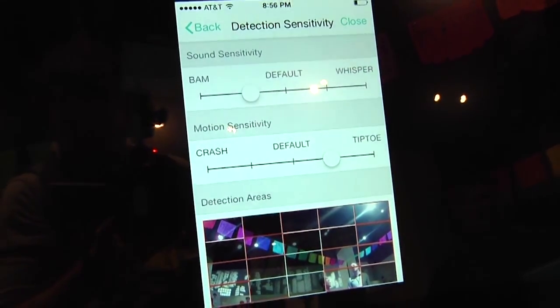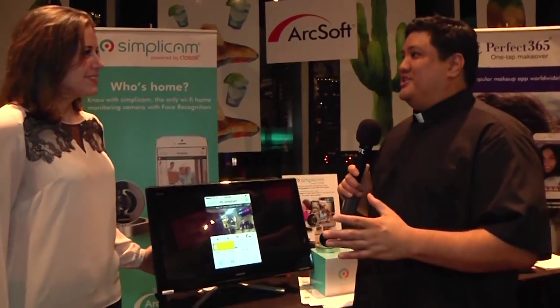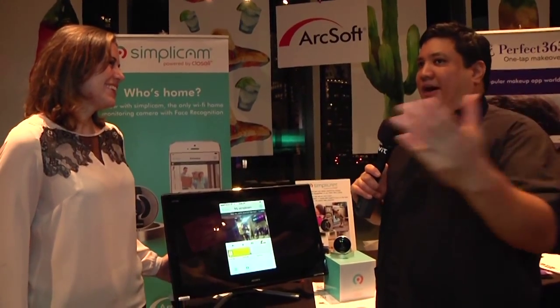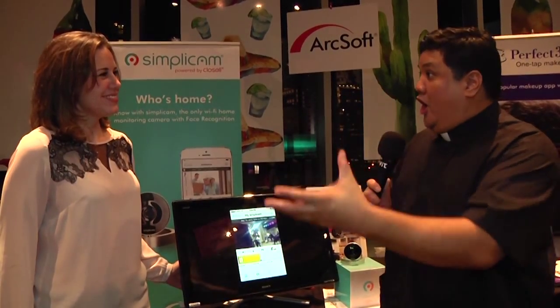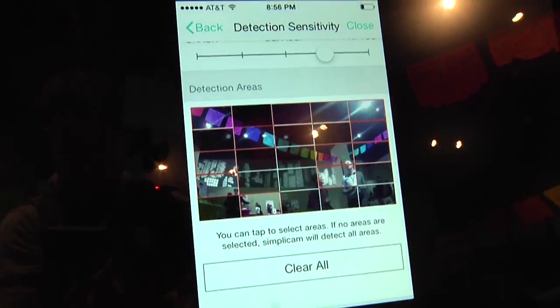That's actually huge, because one of my biggest complaints with a lot of network camera systems is the notifications sound great until you get 50 of them in an hour because a shadow went across the lens or because there's regular traffic. I can use either recognition or reverse recognition — where it tells me if there's someone I know, or if there's someone I don't know. I think that is a game changer.